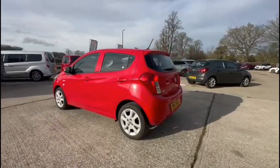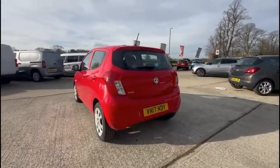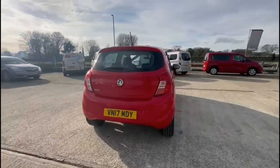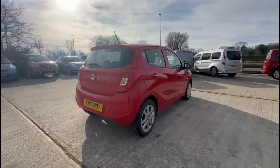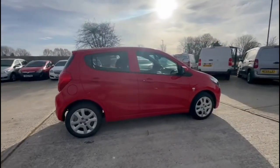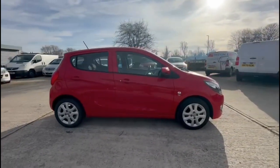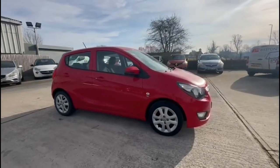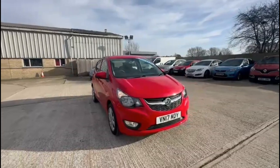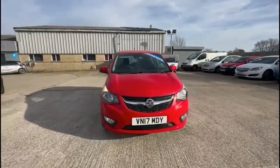This vehicle comes with many features including high level LED brake lights and rear fog lights, 15 inch structure wheels, colour coded door handles and colour coded mirrors, and at the front of the vehicle you'll find halogen headlights incorporating daytime running lights and front fog lights.